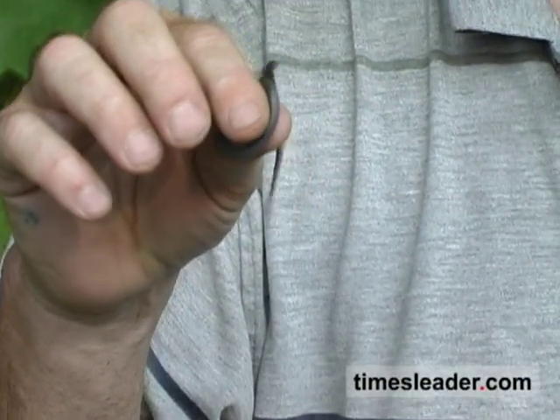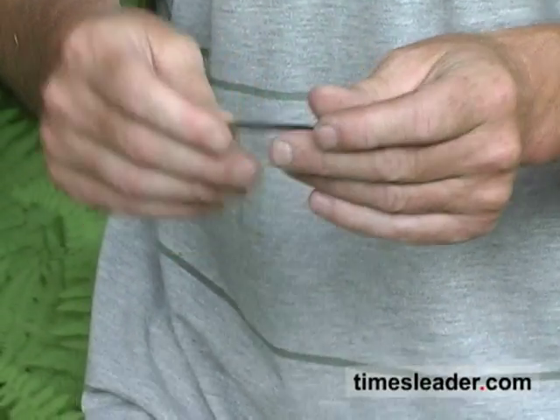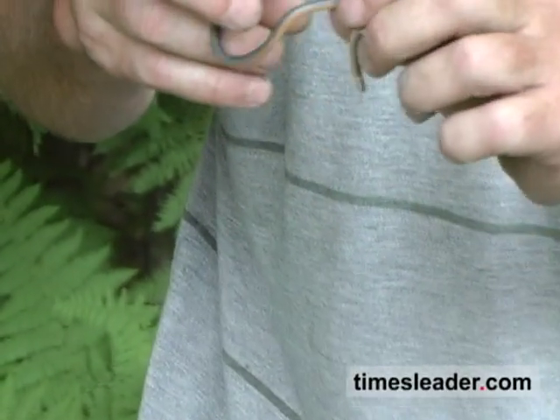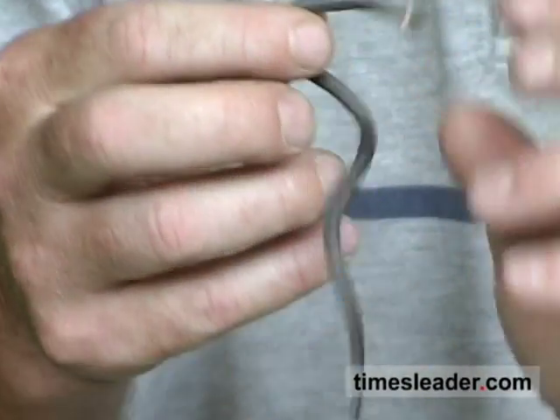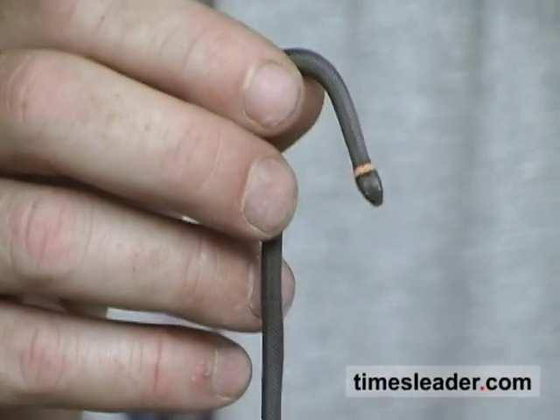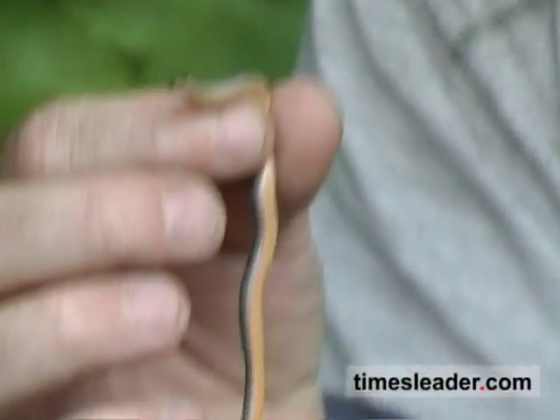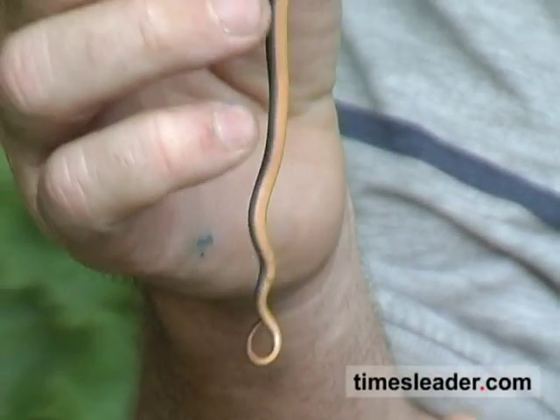This one is about two years old — very small, almost worm-like. They get about 15 to 20 inches at a very large size. It's called the northern ring-necked snake because there's a beautiful gold ring around the head. The underside almost looks like a red-bellied snake — it has a gold-yellow underside color that is very vivid and very striking.